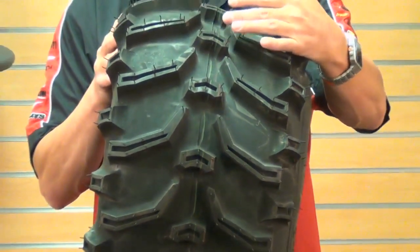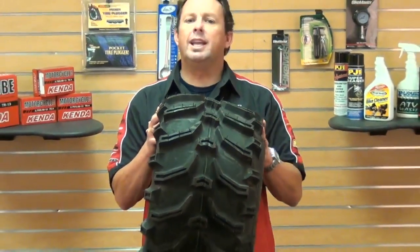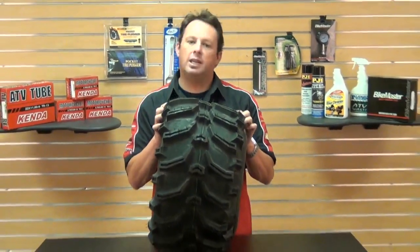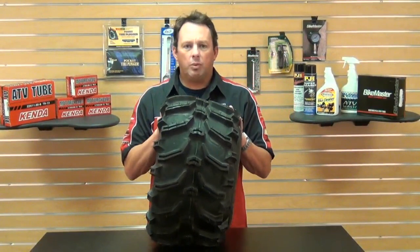So what are you waiting for? Come get your Kenda K299 Bear Claw Tire. You will be getting not just quality, but the Kenda quality. And always at Chaparral, we have our low-price guarantee.